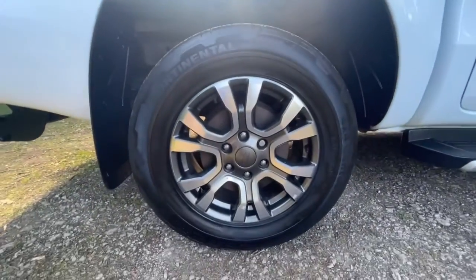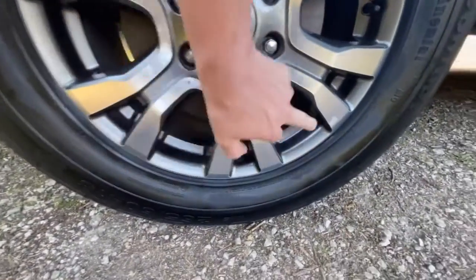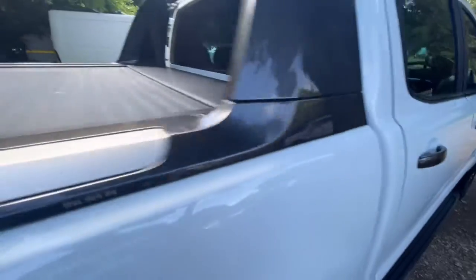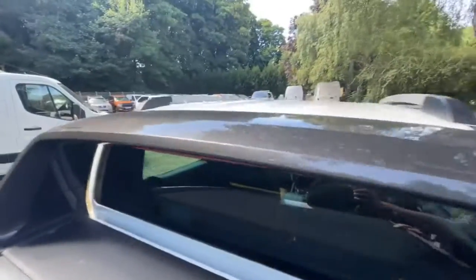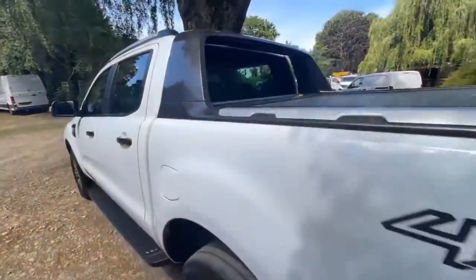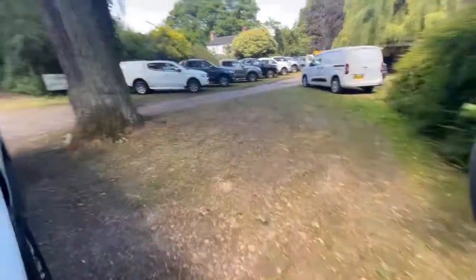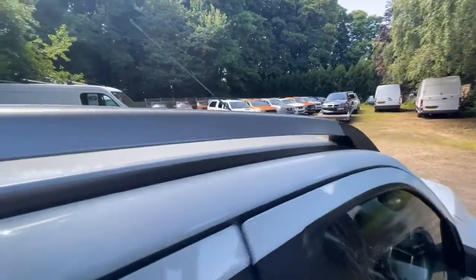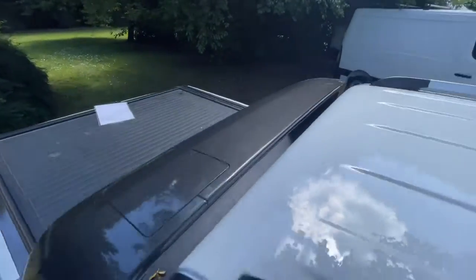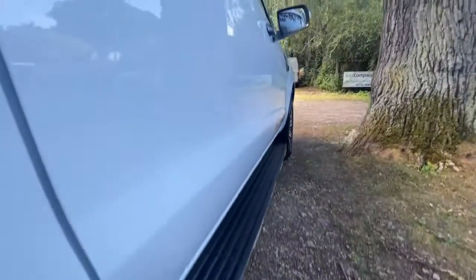The driver's side rear wheel and tyre — the wheel is in good condition, again there's a little bit of lacquer lift on the surface but nothing serious. It's a matching tyre with matching tread depth to the opposite side, probably about six millimetres, and under the arch is nice and tidy. The surrounding Wildtrak spoilers are in good condition with no damage, and around the window surround there's no damage either — everything looks good. The rear windows are in nice condition.